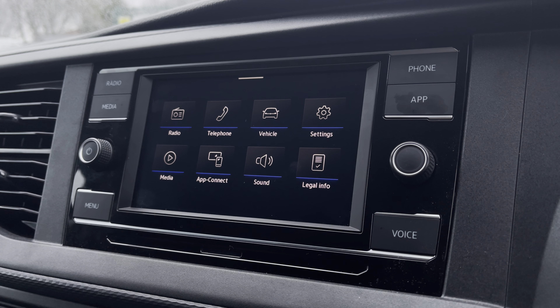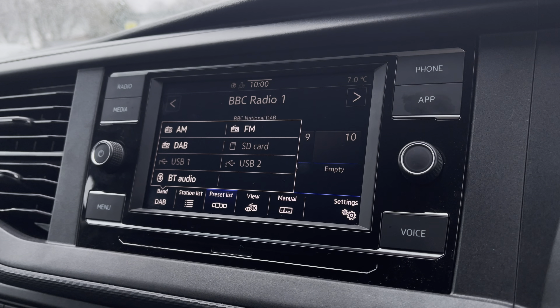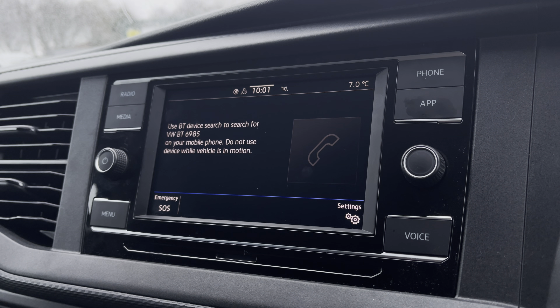There are plenty of options for you to access on the main menu of your infotainment system, and these include DAB digital radio, as well as AM, FM and Bluetooth media functions. You are also able to connect your phone via Bluetooth to make hands-free calls.